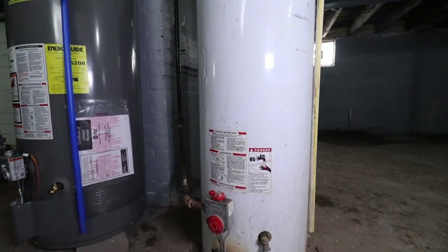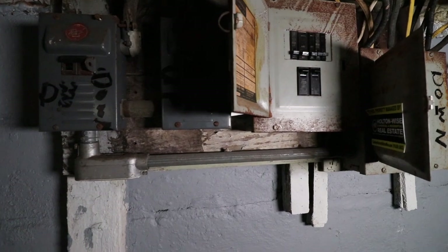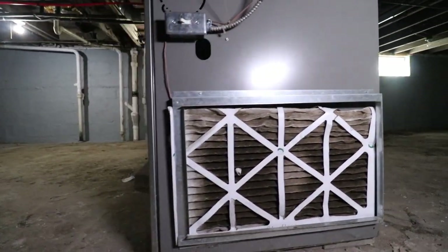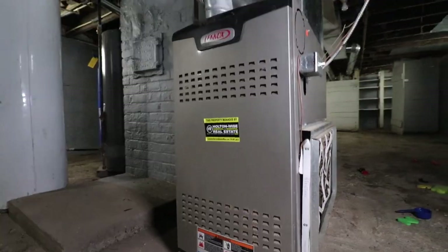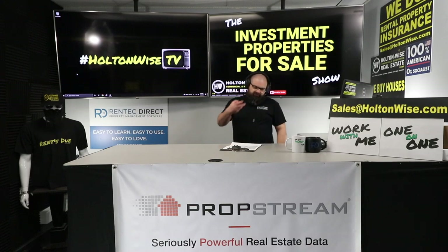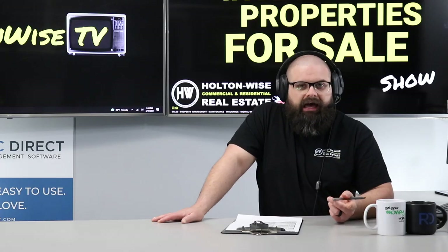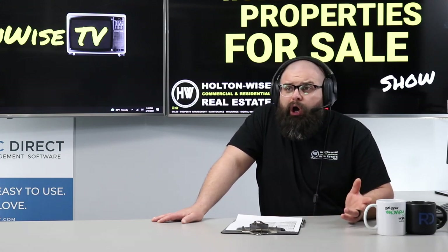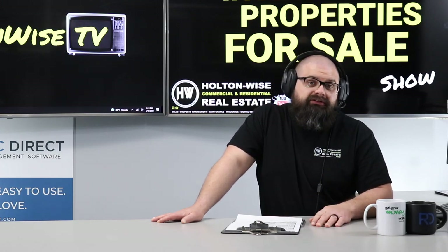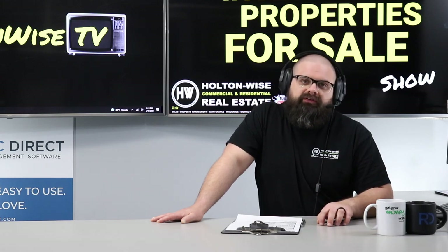If you need full-service property management, the team here at HoldenWise has got you covered — maintenance and construction, and even insurance. If you've got rental properties in Ohio, we can insure them. Even if you're not interested in buying this property, send us your info and we'll give you a quote. We can almost certainly get your rental property insurance lower. We only do landlord stuff — that's all we insure.